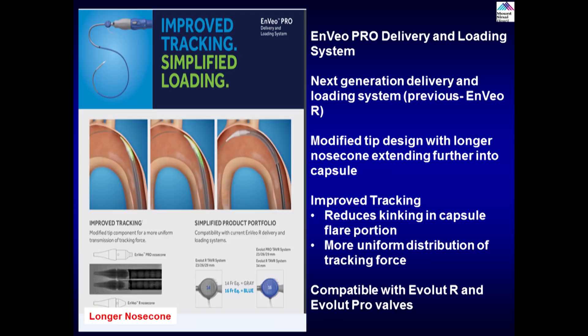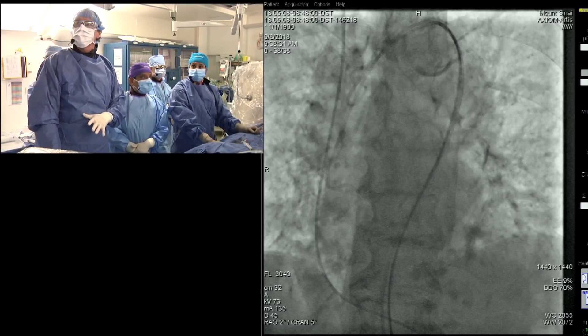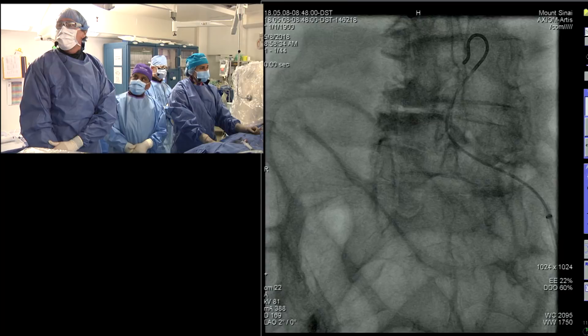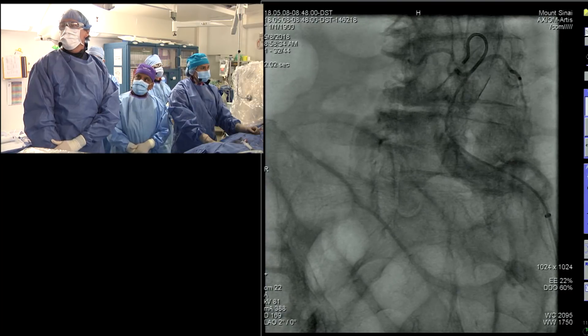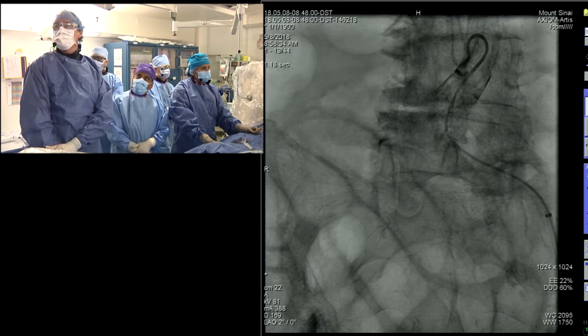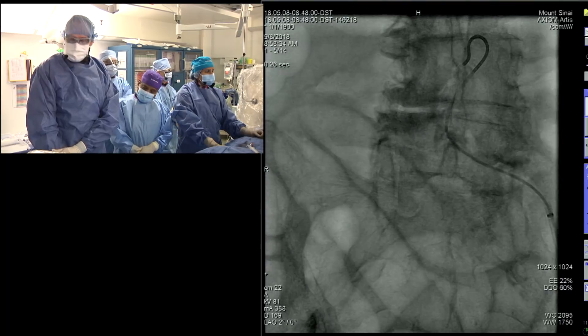From the angiographic point of view, we need this type of delivery system because the access is very tortuous. Here we're just getting access and showing what we've done so far. This is us crossing up and over — the minor access sheath is on the left side. It's highly tortuous and calcified. We have a 0.018 wire and we're looking for the calcium to decide our access point. You can see significant calcification in the external iliac.